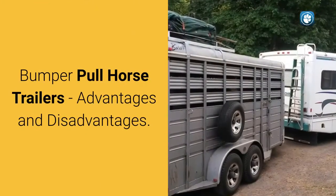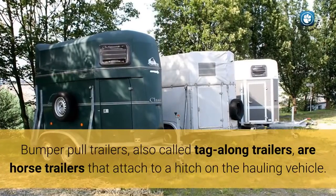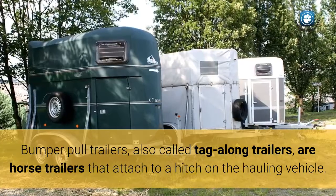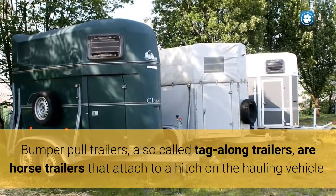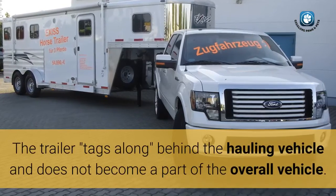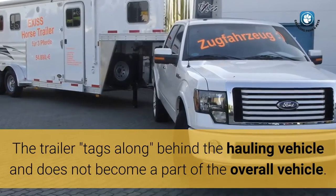Bumper Pull Horse Trailers: Advantages and Disadvantages. Bumper pull trailers, also called tag-along trailers, are horse trailers that attach to a hitch on the hauling vehicle. The trailer tags along behind the hauling vehicle and does not become a part of the overall vehicle.